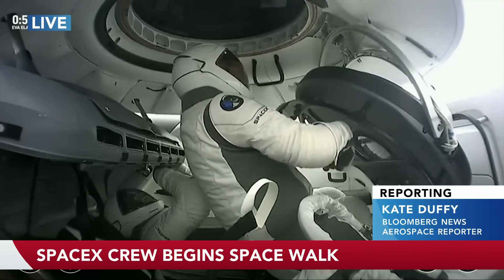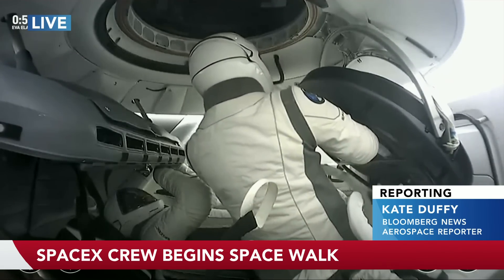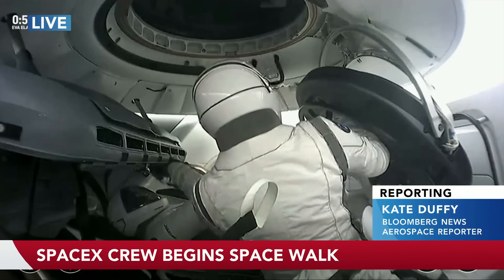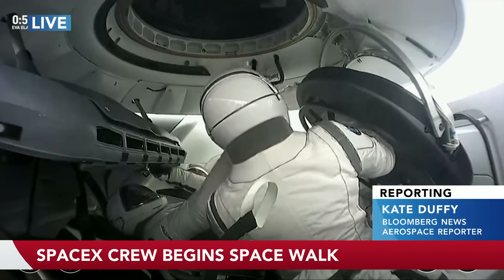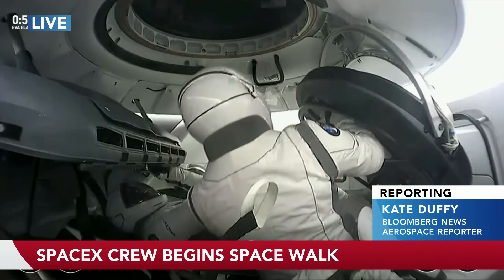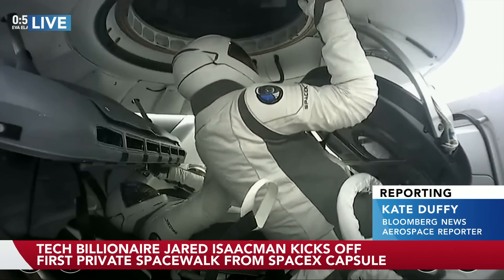Yes. These new spacesuits are designed for more mobility than the traditional spacesuits that we've seen in the past. So they will be performing mobility tests when they're doing the spacewalk. And as we've seen, Jared was doing a few movements there just to test out how far they can go with these new spacesuits.